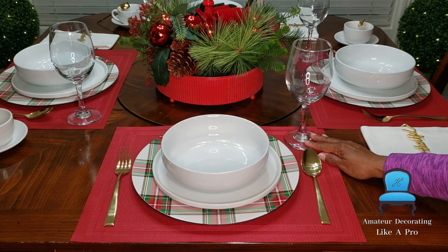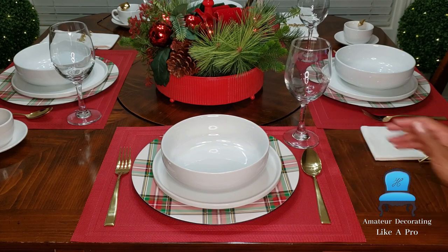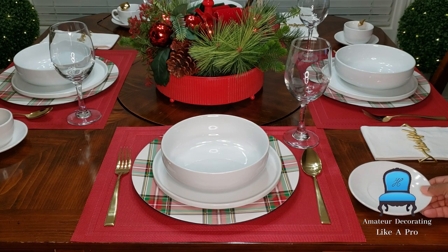The Dollar Tree goblets — everybody has them. They are perfect, and even restaurants have them. You need to get these Dollar Tree goblets.